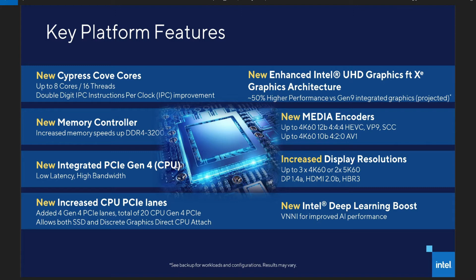Thanks for clicking on the video, let's get into it. Intel recently put out some slides about their new Cypress Cove CPUs and I was just like, holy crap, this is terrible.